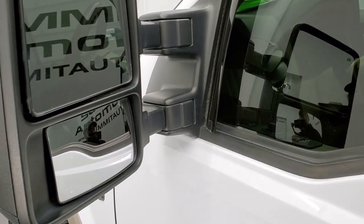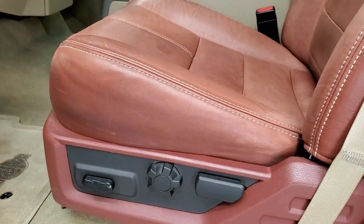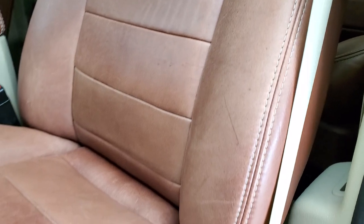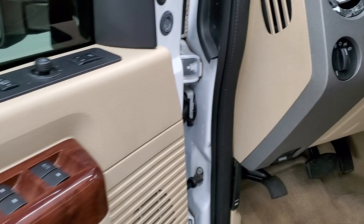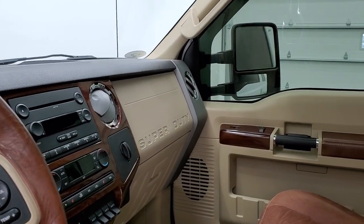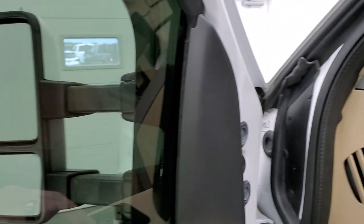You get the power scope mirrors — they're heated, have directional signals, and they power fold and power telescope. I always like showing both sides so you know all the options are working, because sometimes on these mirrors they can stop working. These are in good working order.